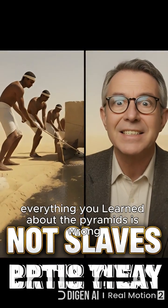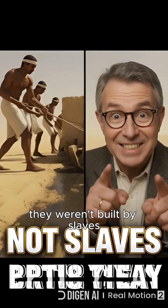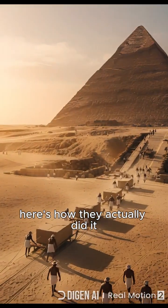Everything you learned about the pyramids is wrong. They weren't built by slaves. Here's how they actually did it.